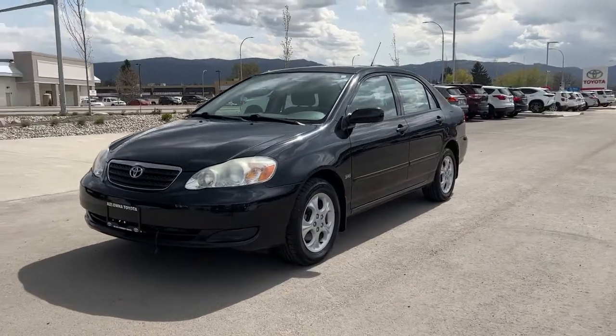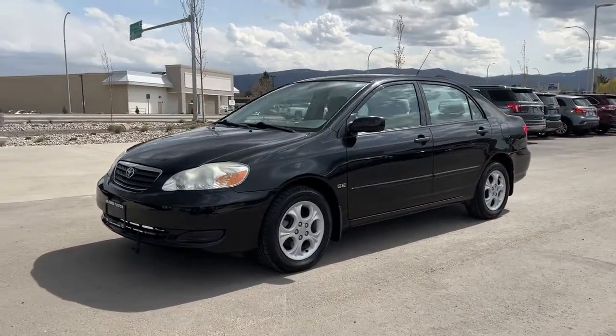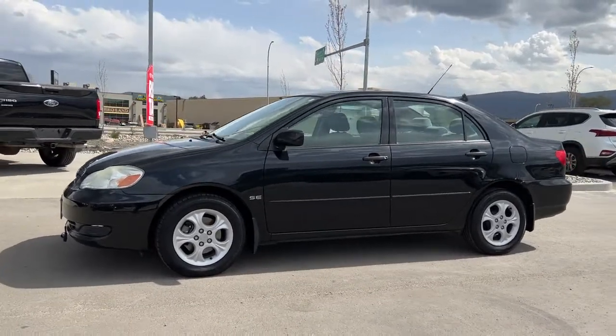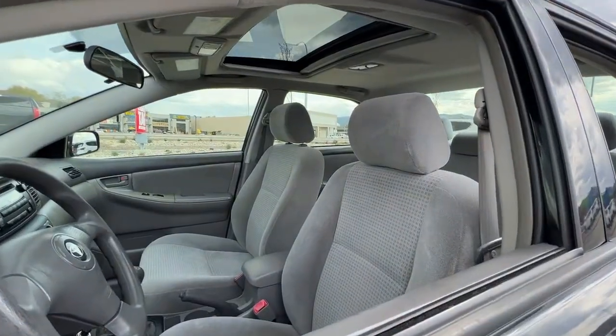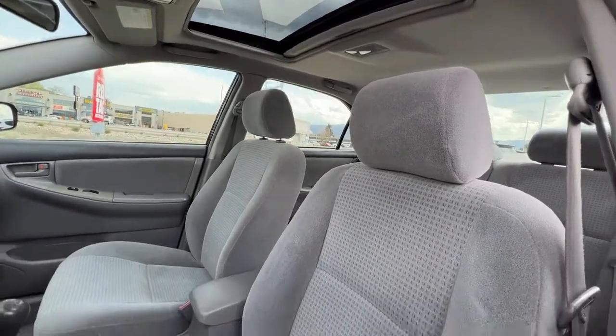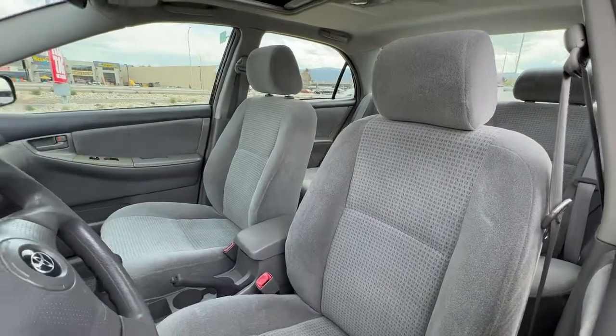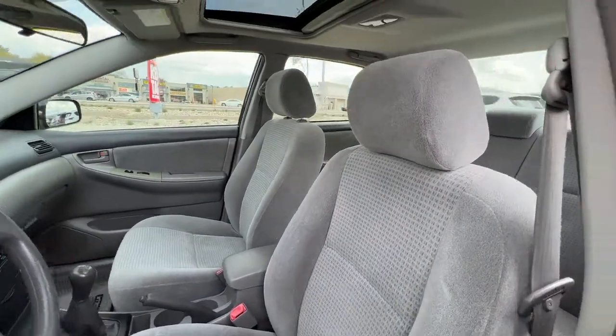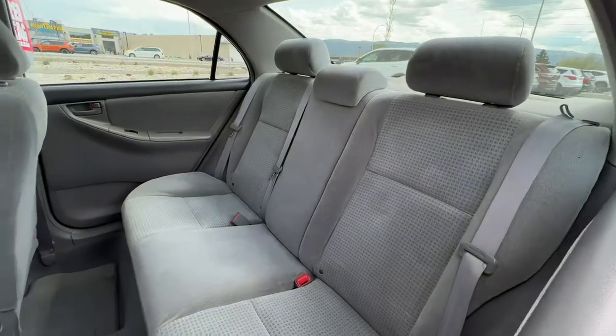Let's hop right in and take a look at what the cabin has to offer. Peeking in through the window, if we look up we've got our power tilt-and-slide sunroof, and checking out the upholstery we've got this super comfy, really soft gray interior that is in excellent condition.